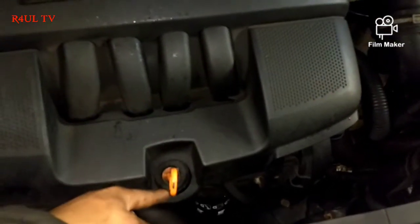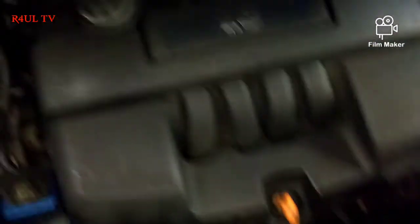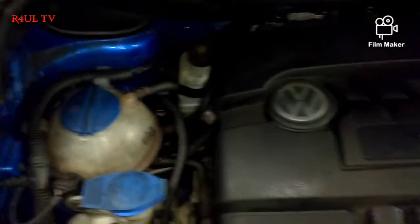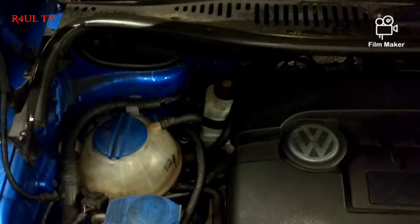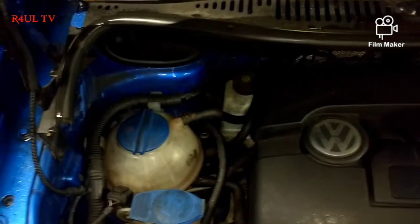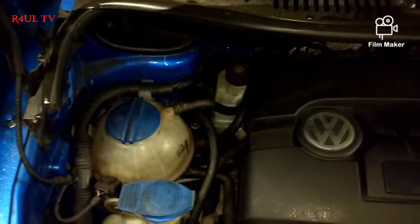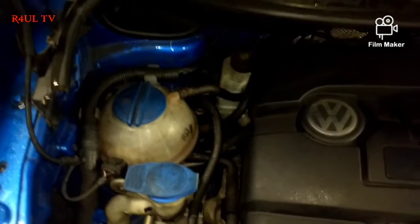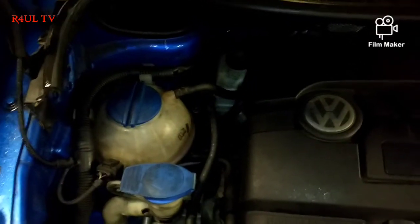Make sure you check your engine oil and keep it topped up. Also check your brake fluid — make sure it's topped up. If the brake fluid level goes down, there are two reasons: either you've got a leak, or your brake pads have worn out. Those are the two reasons why brake fluid would go down.